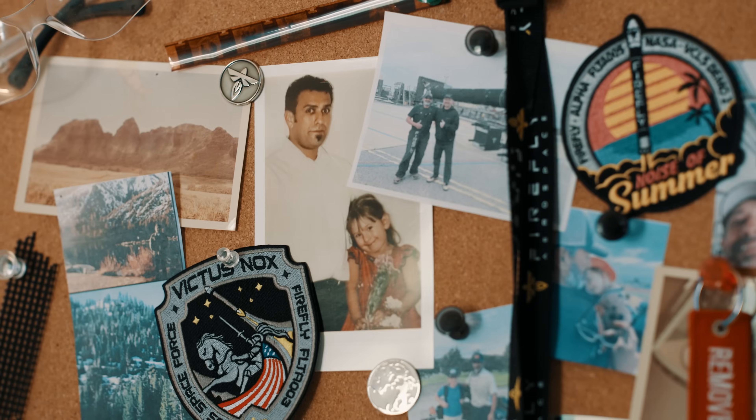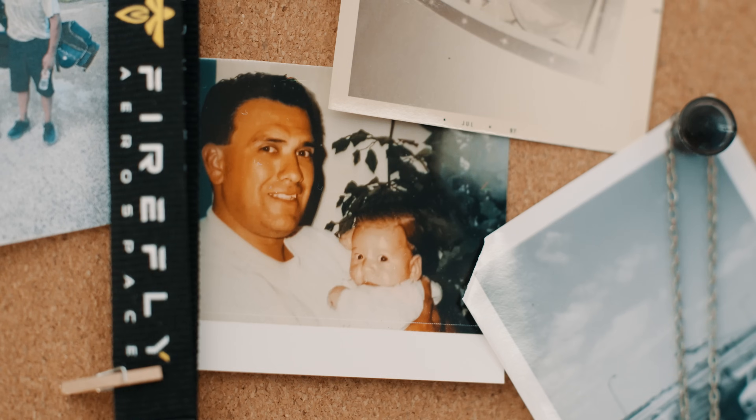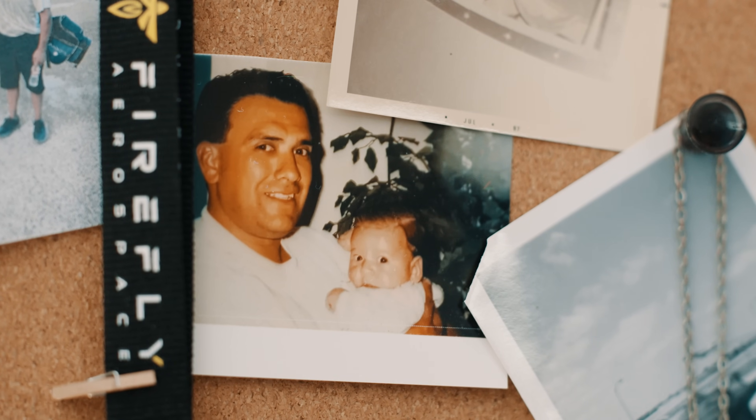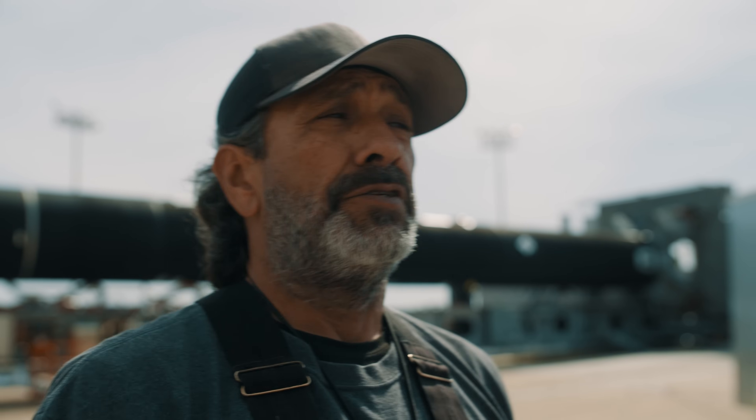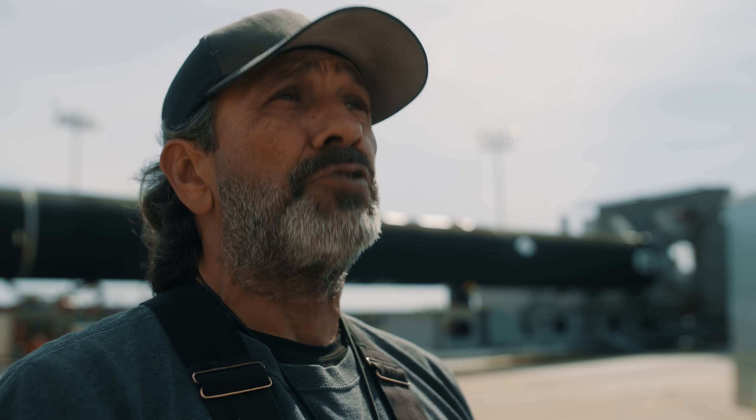I grew up here in Lompoc, so I've seen hundreds of launches growing up as a kid. There were times where, as cousins and brothers, we would talk — 'Hey, we're going to get a job on the base one day,' because we knew that's where the rockets were, and that's all we knew about the base was rockets. So look where I'm at now — I'm launching rockets for Firefly Aerospace.